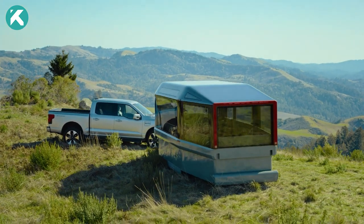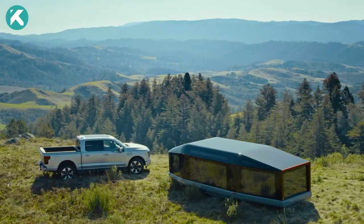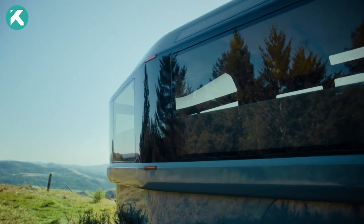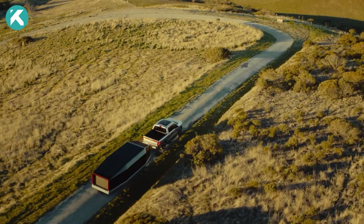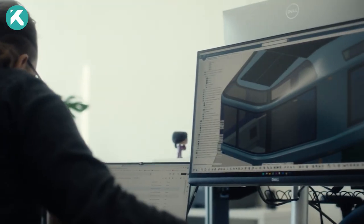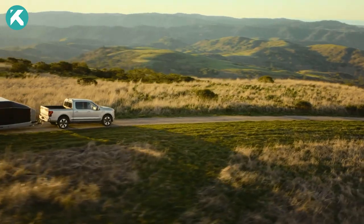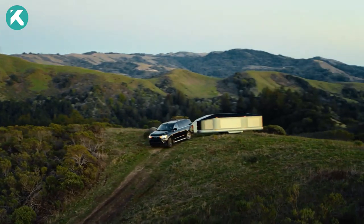Tailored specifically for electric vehicles, this 27-foot towable camper weighs just 7,500 pounds even when fully loaded. This dedication to innovation and sustainability positions the Lightship L1 as a leading contender in the realm of eco-conscious, adaptable campers catering to the evolving needs of modern adventurers.